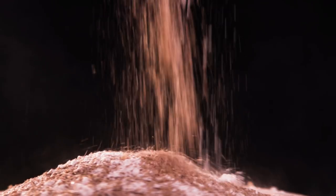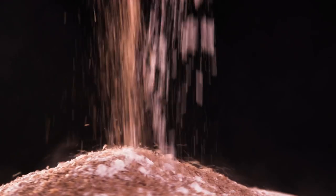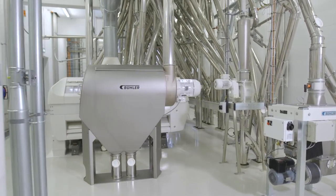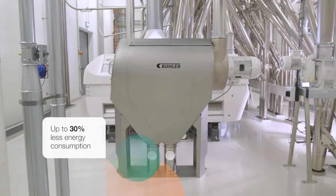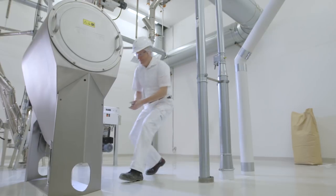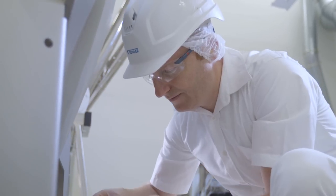For flour and bran to go their separate ways, efficient processing is required. The bran finisher MKLD is Bühler's answer when millers ask for ways to increase their profits. With processing of up to three tons of bran per hour and a minimal space requirement, the MKLD is high-performance technology with optimum hygiene and very low noise emissions.